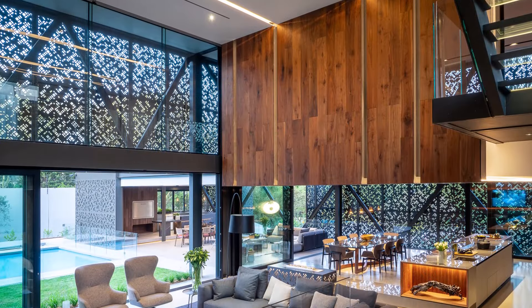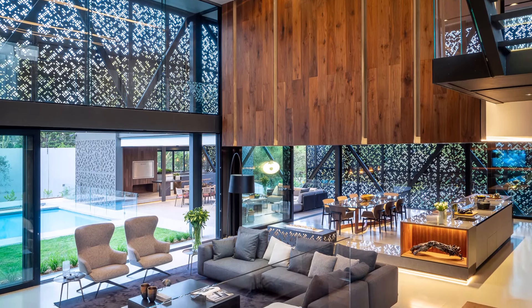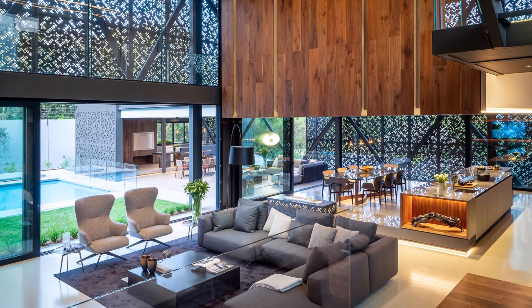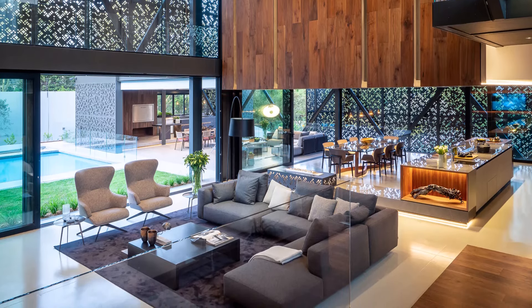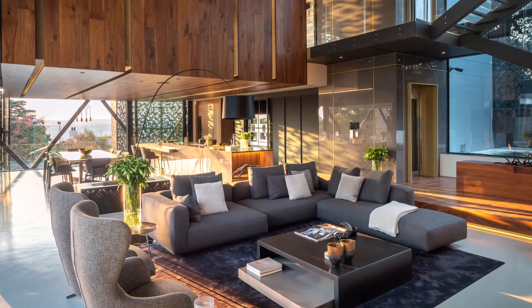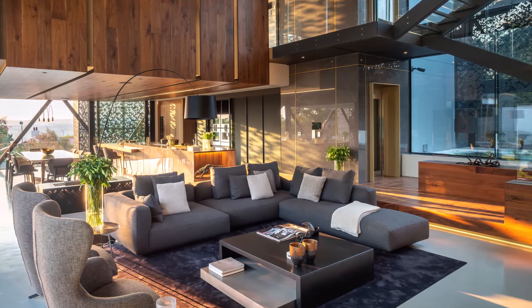The open-plan layout seamlessly integrates the living area with the dining space and kitchen, fostering a sense of connectivity and fluidity throughout the space. High ceilings adorned with sleek lighting fixtures add to the sense of grandeur, while plush furnishings and sumptuous textiles invite relaxation and conversation.